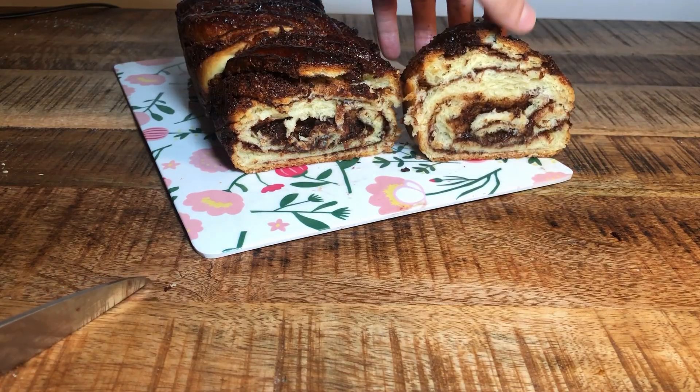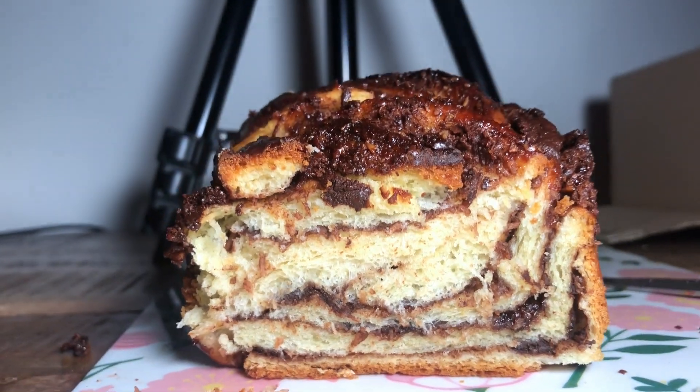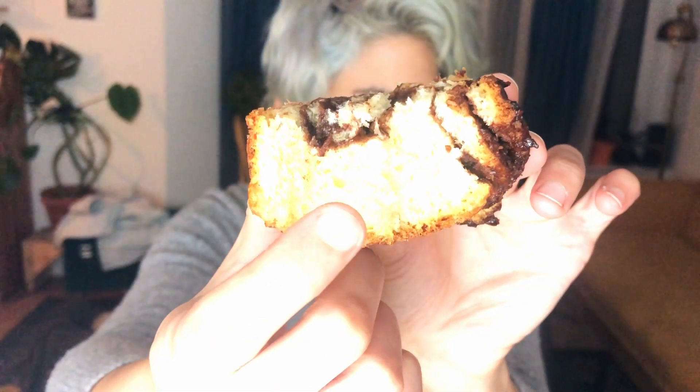Oh my god, look at this beautiful thing! I'm so excited — it looks amazing and it smells very good. Let's try. You can feel the texture of the coconut, which is a plus. As a coconut lover, I love the texture of it. Look at how soft the dough is — this is just so amazing. Definitely try it. I'm trying to take a bite with a lot of filling, but it's the edge so there's less filling there.